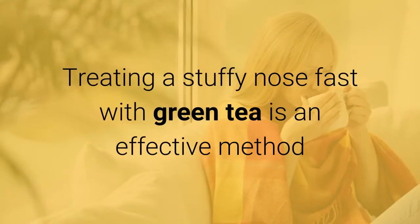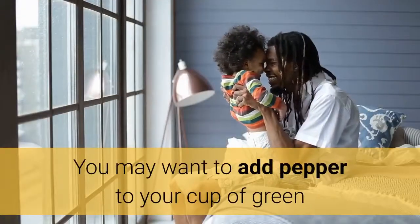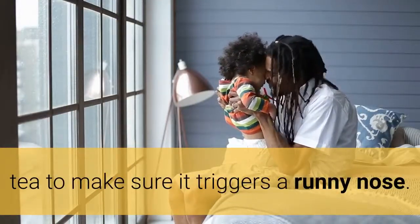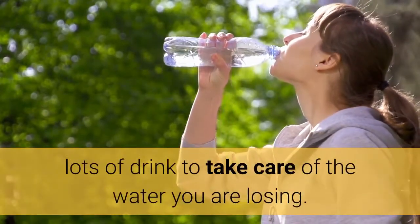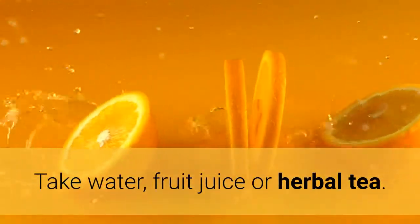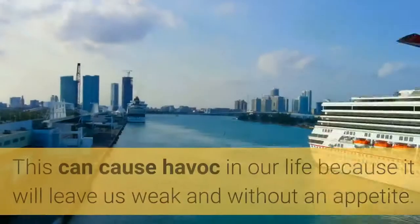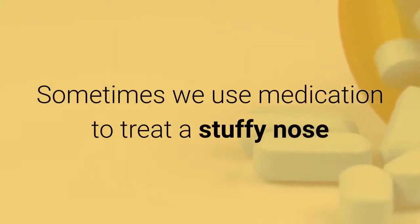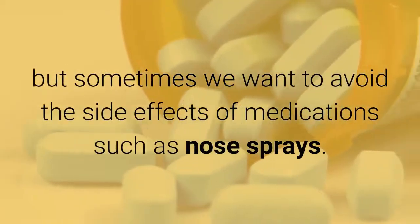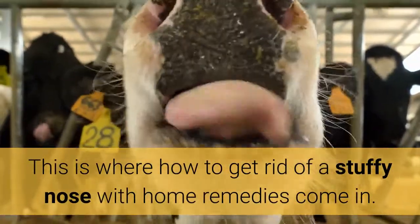Herbal Tea: Treating a stuffy nose fast with green tea is an effective method because green tea has medicinal quality and is effective in treatment of cold and stuffy nose. You may want to add pepper to your cup of green tea to make sure it triggers a runny nose. When you have a runny nose it is also crucial to take lots of fluids to replace the water you are losing — take water, fruit juice, or herbal tea. Sometimes we use medication to treat a stuffy nose but sometimes we want to avoid the side effects of medications such as nose sprays. This is where home remedies for a stuffy nose come in.